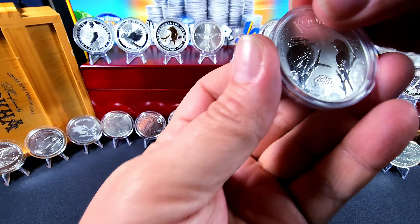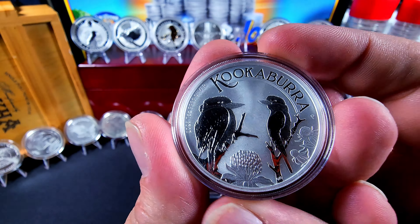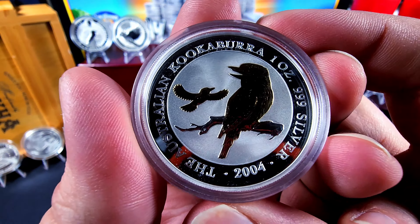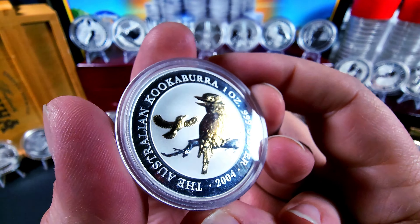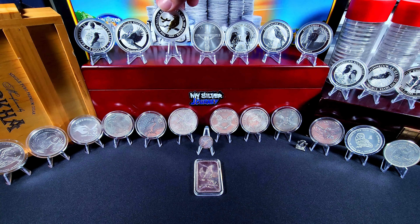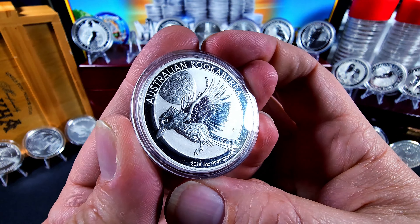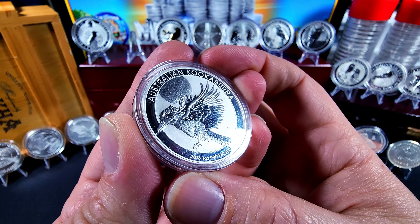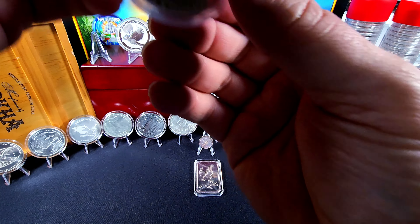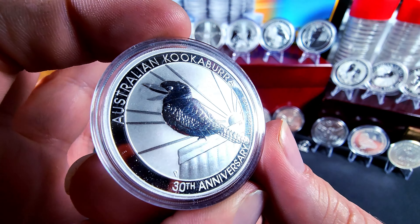We have the newest design — this was my very first kookaburra. And we have the one sent to me by Akkadaka — this one is the 2004 with the gold gilded edition. Beautiful, beautiful coin. Thank you Akkadaka for that. And here we are — 2018. And then we have the 2020, and this one is the anniversary edition so it actually has a design on both sides.